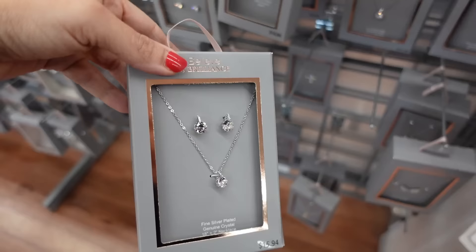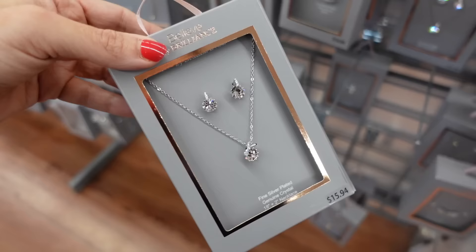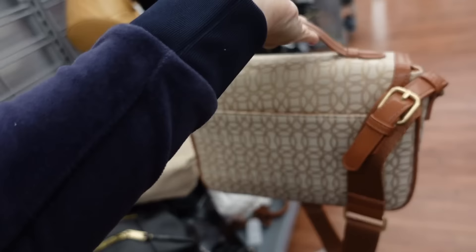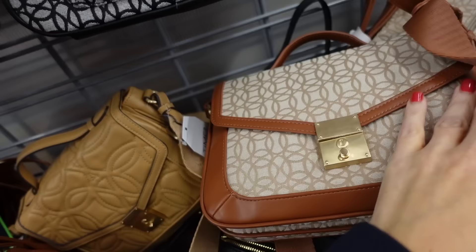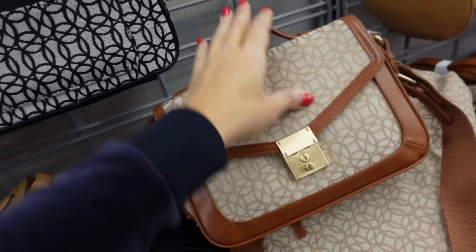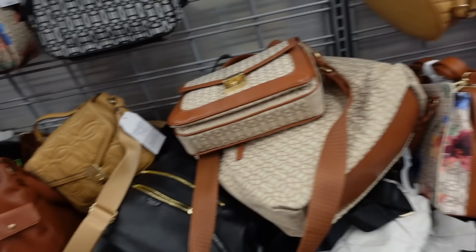For jewelry, I'm going with a set from Believe by Brilliance — earrings and necklace for $15.94. For the bag, I'm going with this top handle bag from Time and True. These are a great look-for-less, reminding me a lot of Celine, especially in the black. It has a roomy inside, lots of zippered compartments. Comes in monogram, camel, solid black, and green. They're very well priced.